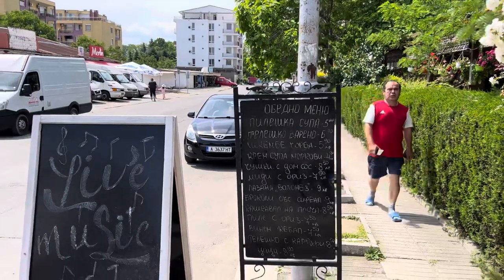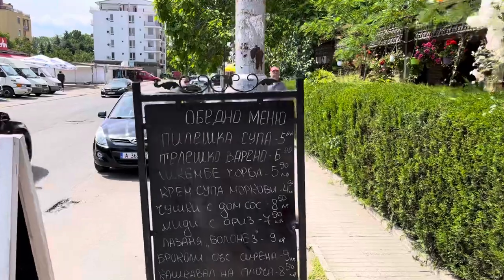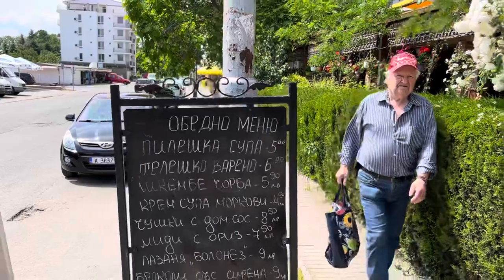Here's a typical board outside a restaurant — they have a board like this with all the prices listed, written in Bulgarian, but you just use the translate app on your mobile phone.